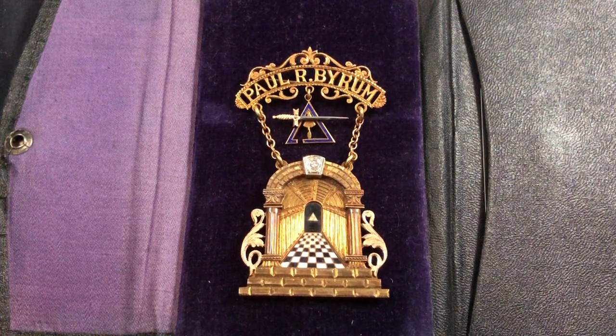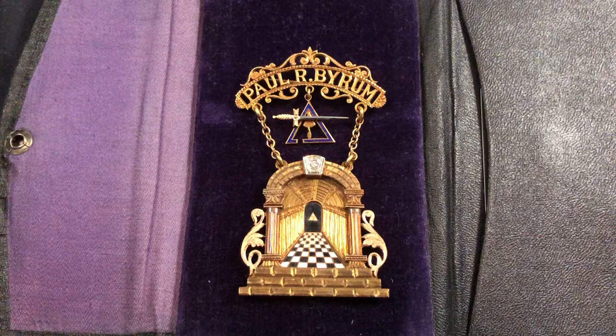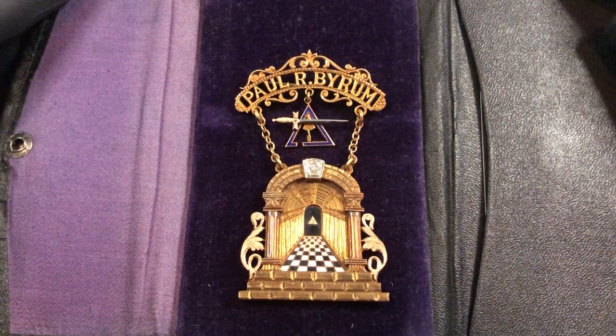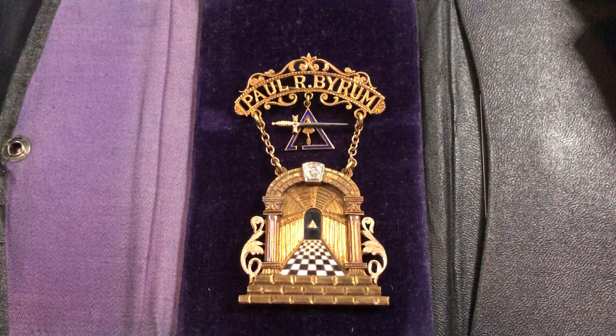What you're looking at here is a Freemason jewel, and the reason they're referred to as jewels is because only a master jeweler could make something with such precision and detail. The object you're looking at is not that large — it's only about three and a quarter inches long and about an inch and three-quarter inches wide at the widest area. To create the illusion of looking down a grand hallway with such perspective on a small flat surface requires the mastery of a great fine jeweler.